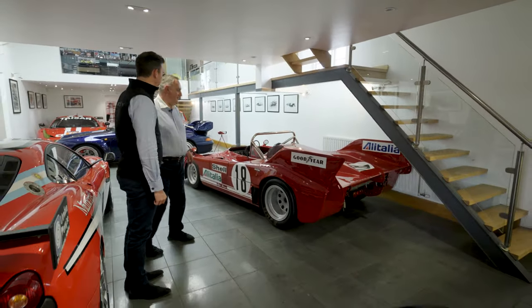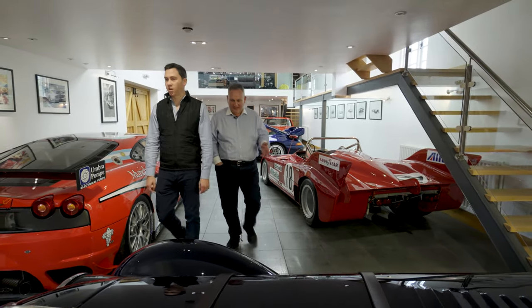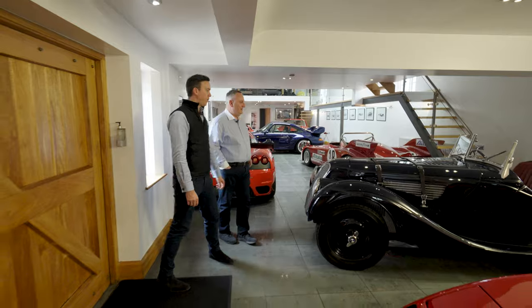The Alfa T33 is the V8 car which ran at Le Mans in period and finished fourth overall — a really cool historic racer. It's quite an eclectic mix, with a lot of racing cars in here. This is a pre-war Fraser Nash BMW 328.